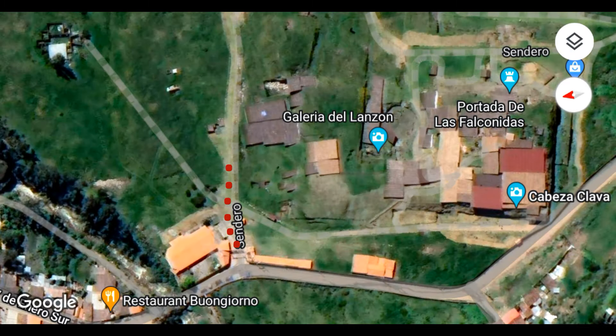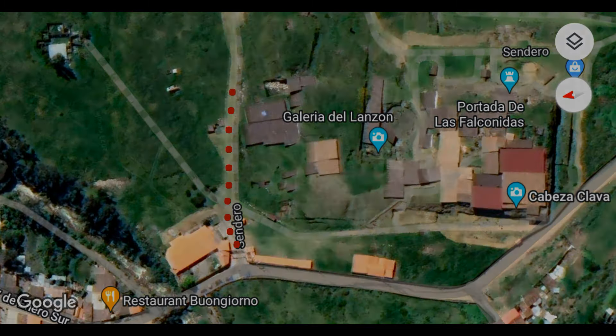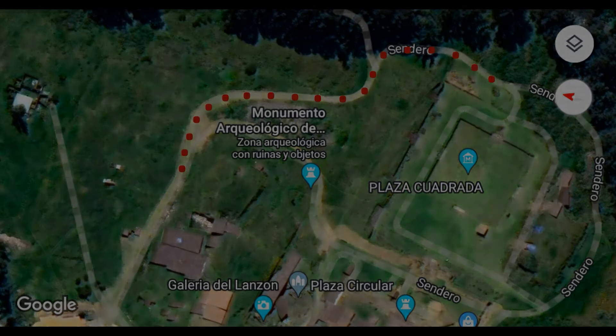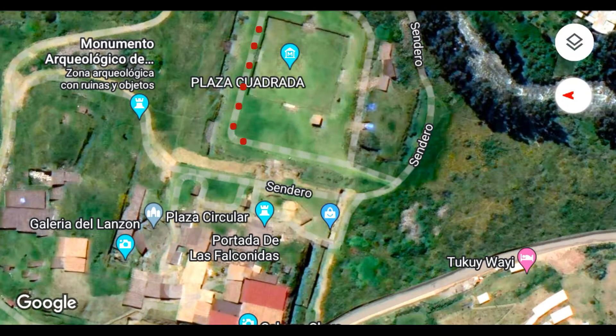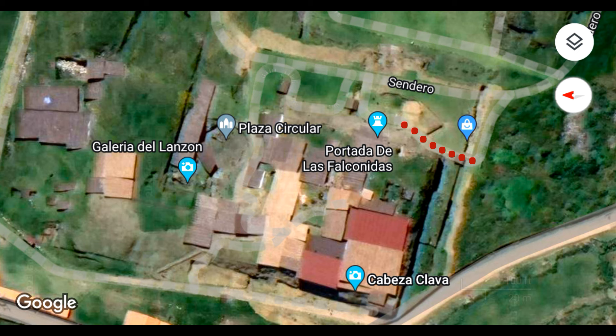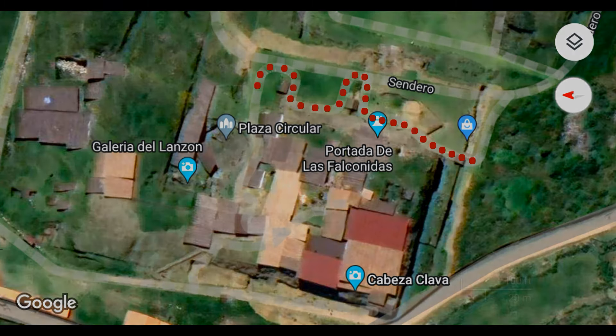En el anterior vimos algunos de los trabajos que se realizaban en la recién descubierta Galería del Cóndor. Visitamos la Plaza Cuadrada, la Escalinata Blanco y Negro, el Altar de Choquichichay, la Escalinata de las Serpientes, el Castillo y la Portada de las Falcónidas. Desde este último punto seguiremos con el circuito y visitaremos la Plaza Circular.